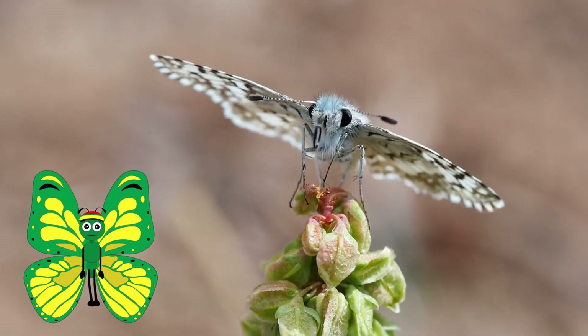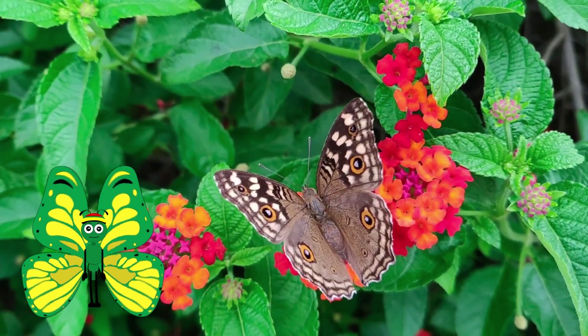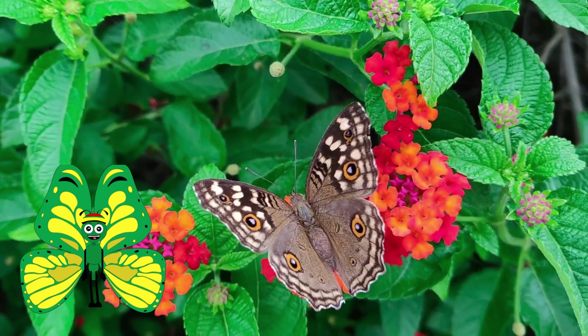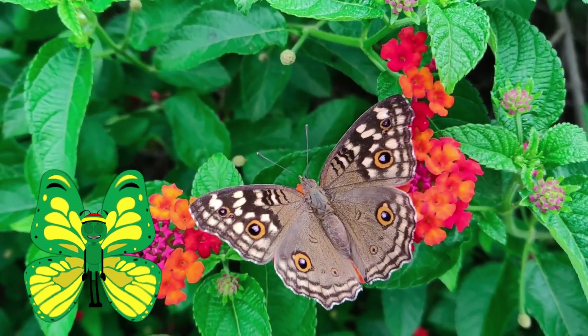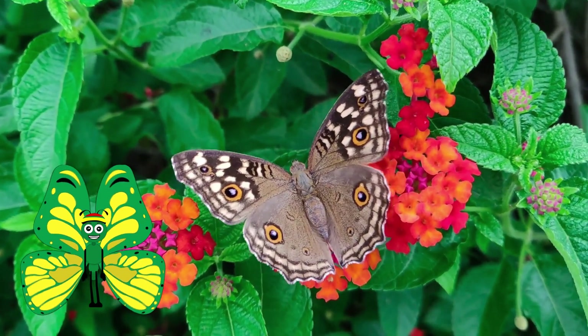They have a head, a thorax, abdomen, and six legs. Butterflies range in a variety of colors and sizes. Some can be as small as 1/8 of an inch, while others can be up to 12 inches.